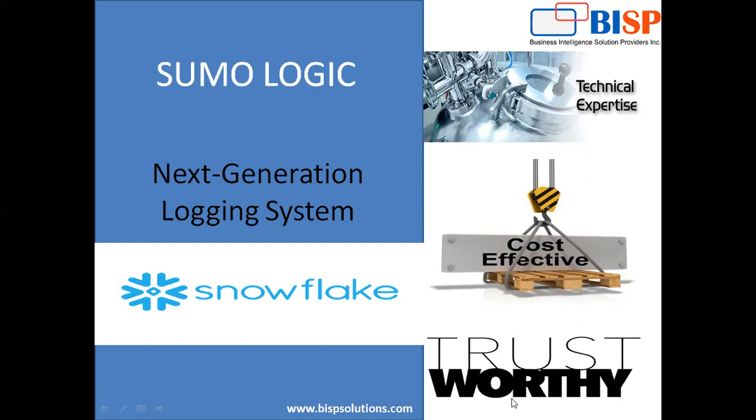Today I'm here with my new video for Sumo Logic. Basically, Sumo Logic is a next generation logging system. Using Sumo Logic, we can perform real-time logging on our systems and it can help us to make data-driven decisions, and also it reduces the time to investigate security and operational issues.